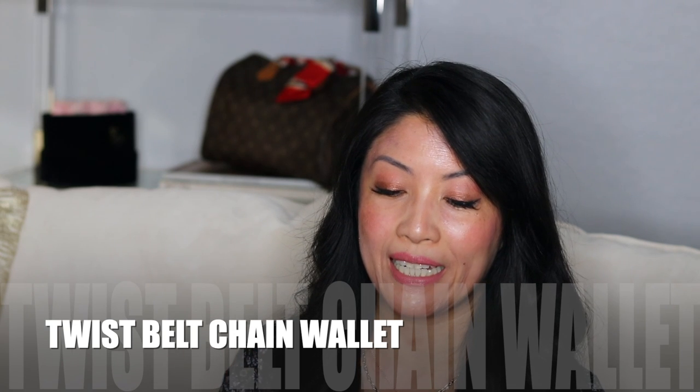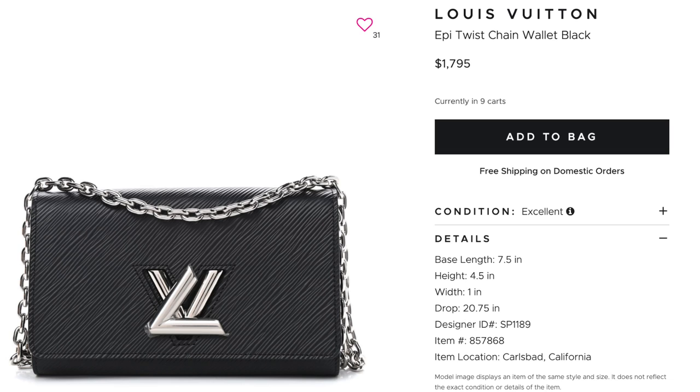I have a whole new show coming on wallets on a chain. I want to start with the Twist Belt Chain Wallet, and I'm happy to see they've changed this design since I worked there. It used to be just a Twist wallet on a chain at a $1,700 price point — a great entry level option if your budget couldn't afford a whole bag. It was also a very popular present for boyfriends and husbands to give, still at that nice $1,700 price point.